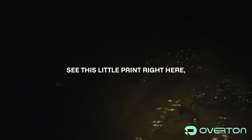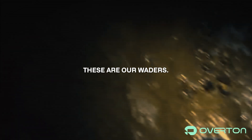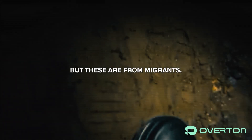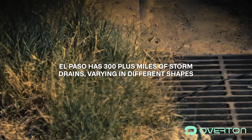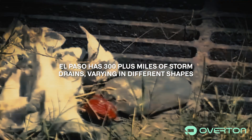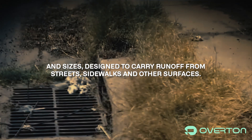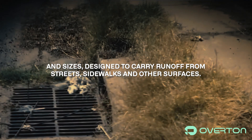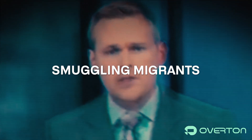See this little print right here, this little shoe print — that's not ours. These are from migrants. El Paso has 300 plus miles of storm drains, varying in different shapes and sizes, designed to carry runoff from streets, sidewalks, and other surfaces. But human smugglers have found other purposes for them: smuggling migrants.